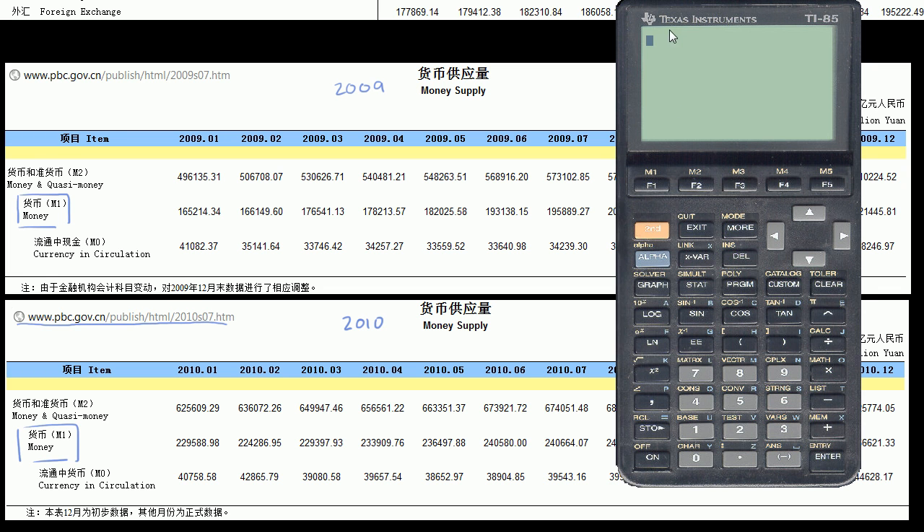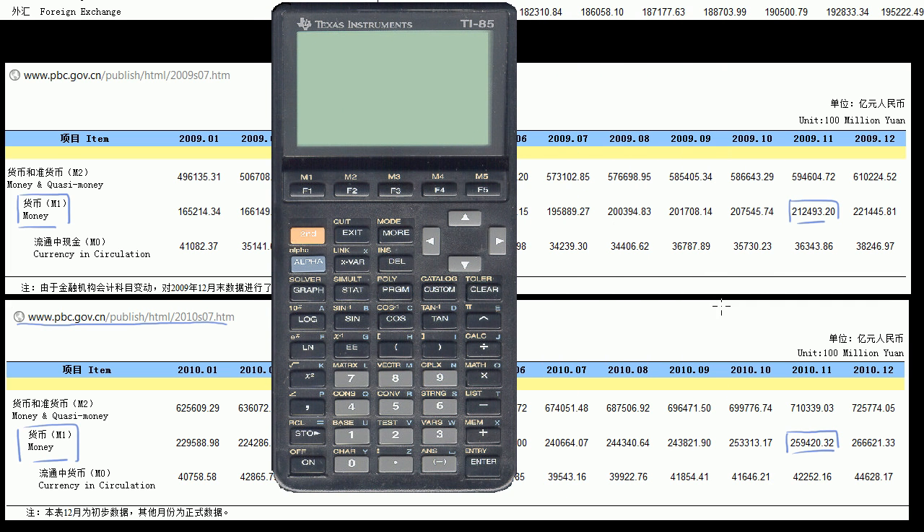So let's get a calculator out and make some sense of that. A year later it's at 259,420, and from that we subtract what it was before: 212,493. The difference is 46,927 — and this is in 100 million yuan.